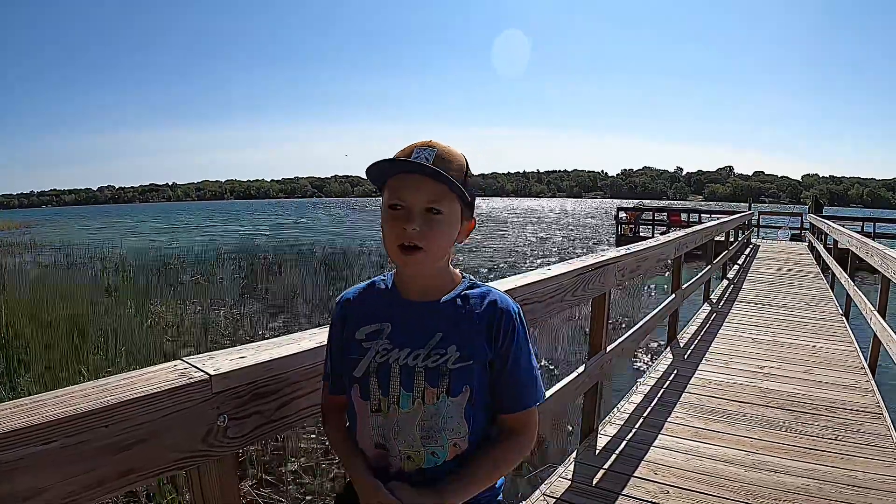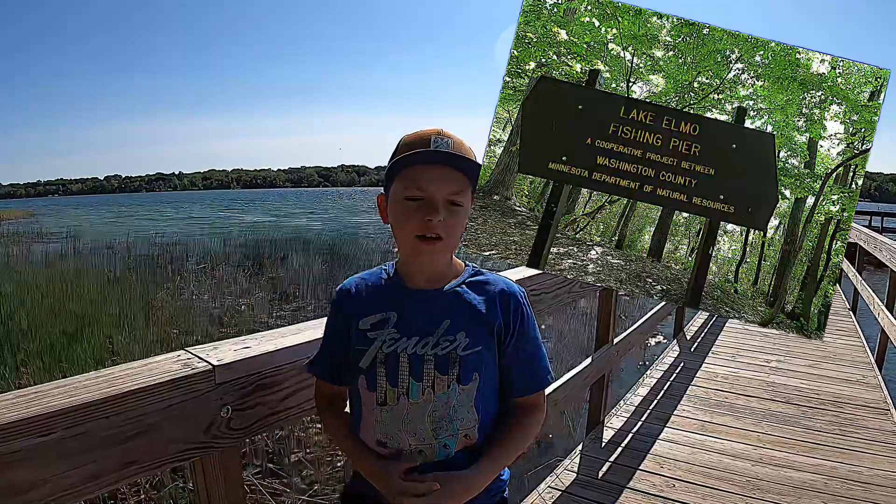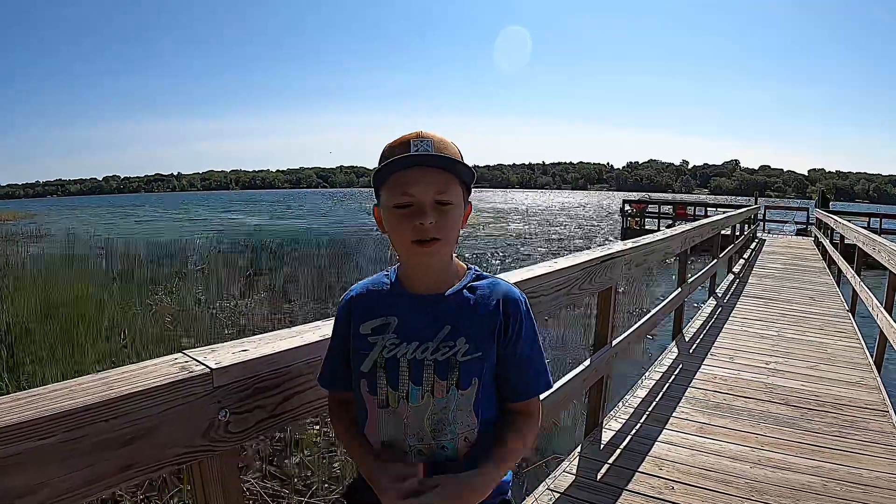What's up guys, and today I'm taking you on my journey across Lake Elmo and Stillwater in Minnesota. We are here at the fishing pier at Lake Elmo, and we're just going to continue our travels right now.